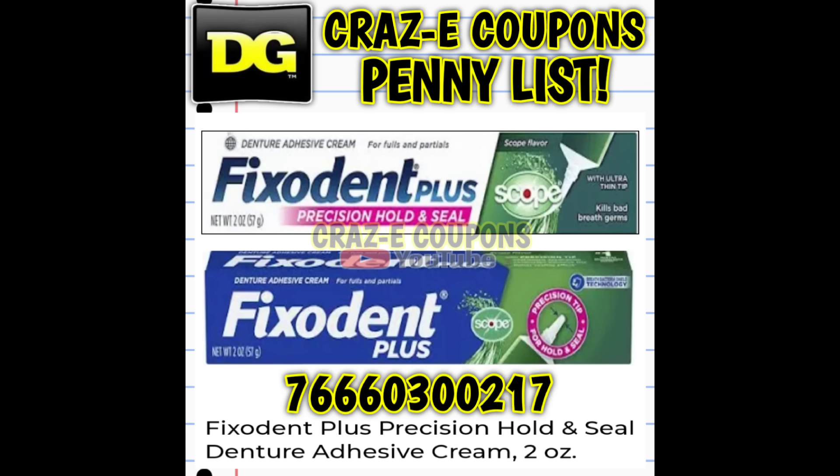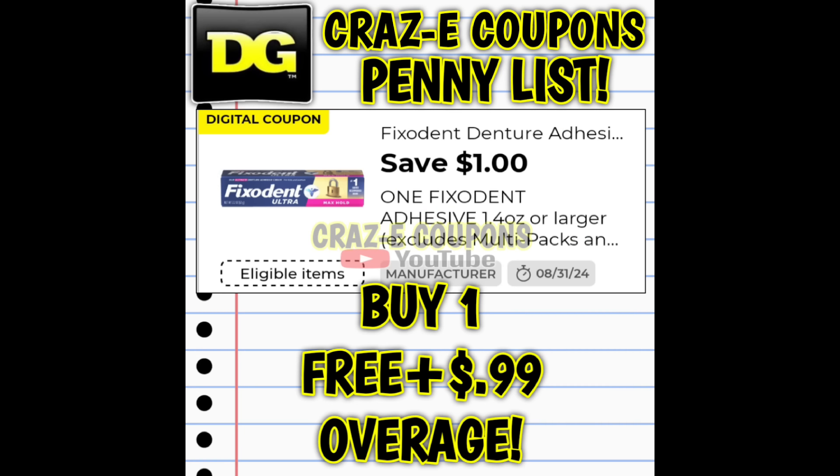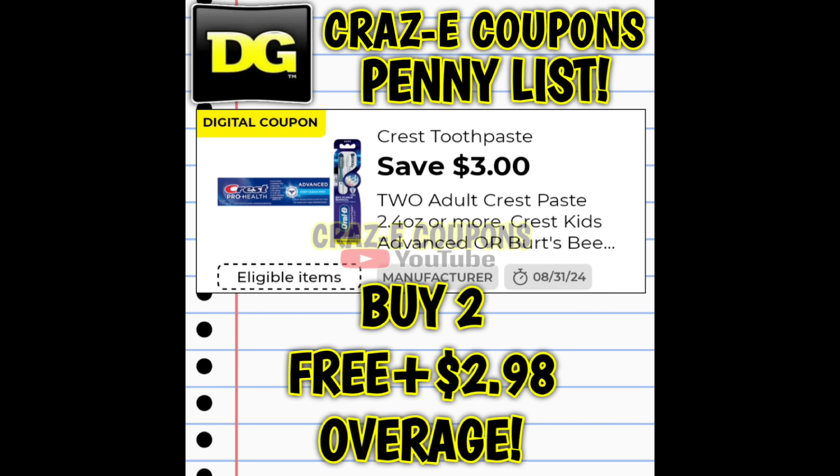And as always, scan before you go up to the register. Now with this item we do have coupons, and that means huge overages if you are at an old register store. We have a $1 off $1 digital coupon — if you can find one, pick it up. That's going to make it completely free plus give you 99 cents in overage. We also have a $3 off $2 digital coupon that is attaching. If you can find two, pick them up — that's going to make two completely free plus give you $2.98 in overage.